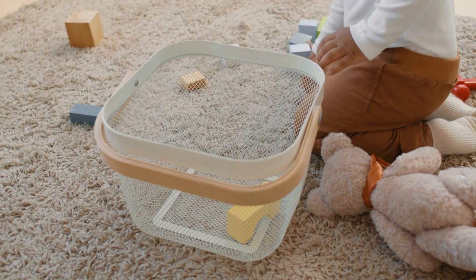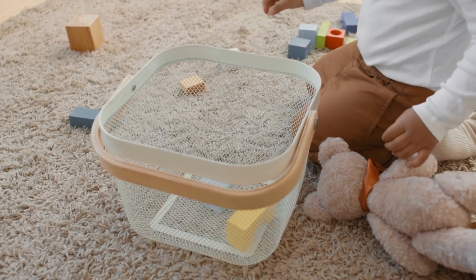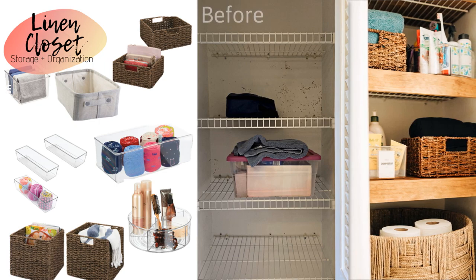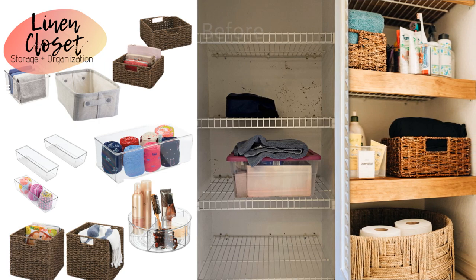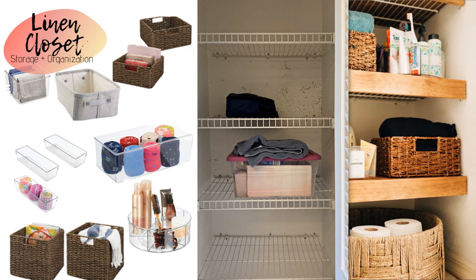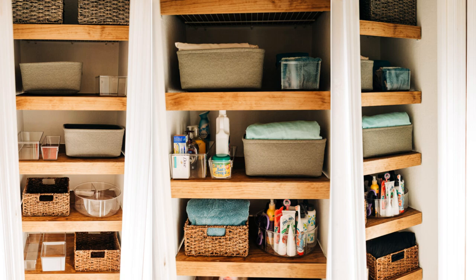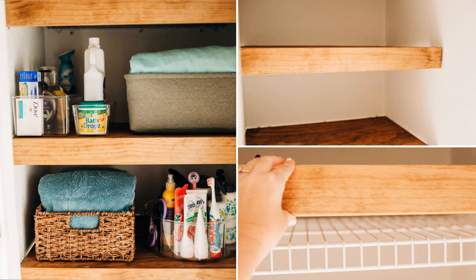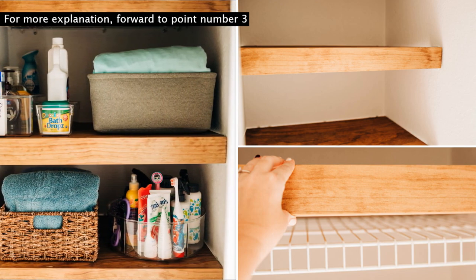Invest in storage containers like woven baskets and cloth boxes. Aside from helping you stay organized, these containers will easily keep junk and clutter out of sight. When displayed properly, storage baskets can instantly add style and character to your space. Use baskets made of natural materials such as rattan for a warm touch. Transparent baskets are a great choice that provides easy and convenient access to all items in a full closet.